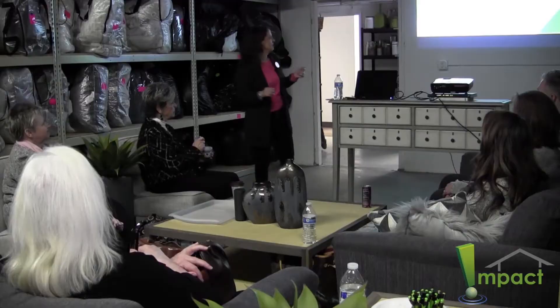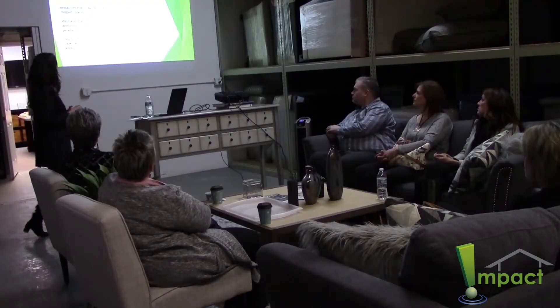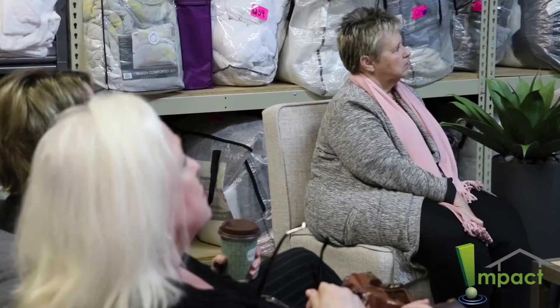Lunch and Learns are really important because this is where we educate the Realtors on how to educate their sellers on the value that staging provides. For people that have been in the industry for quite some time, it's sort of a refresher for them — new ideas,